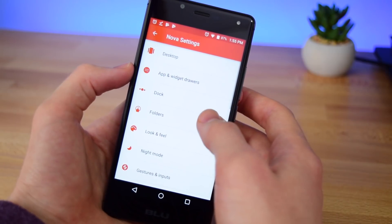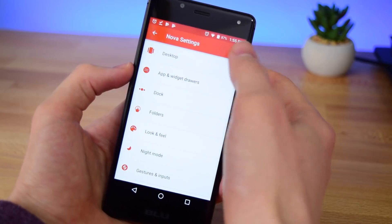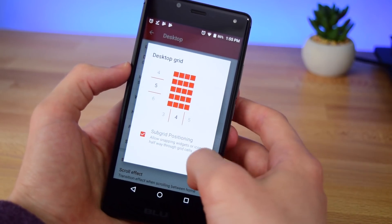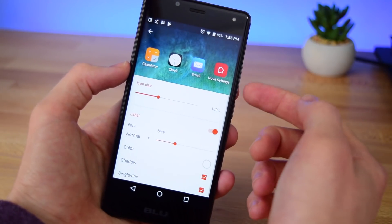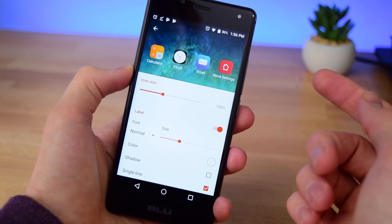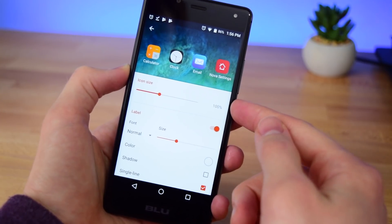Go back and we need to change a few more things. The first thing is desktop — tap on desktop and change the desktop grid to be 5x4. If it's already set to that you're good to go. Tap done, and for icon layout we need to change a couple of things: first just turn off shadow.